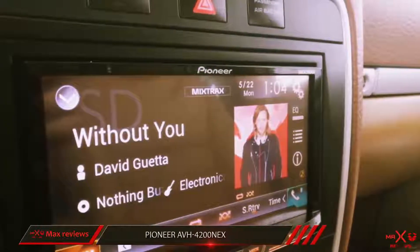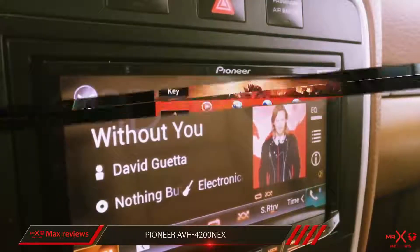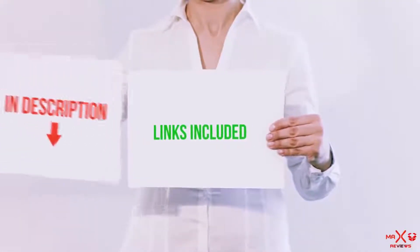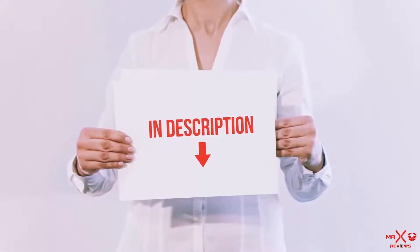They also highly recommend updating the firmware the first time you turn it on to make sure you have access to all the latest features and to get rid of any old software bugs. All of these items are available on Amazon.com — I have included all the links in the description so you can check out the links for the latest price.